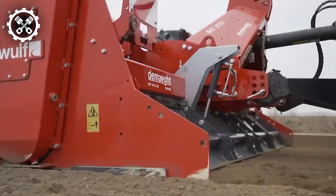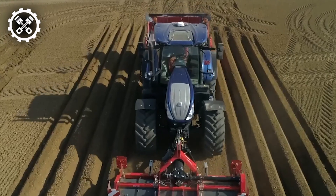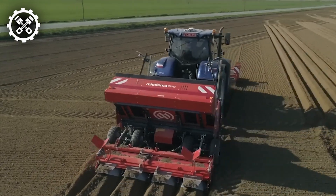surpassing that of most cultivators in its class by 12%, the SC series excels in performing cultivation, planting, and ridging simultaneously, thereby saving potato growers considerable time, money, and labor.